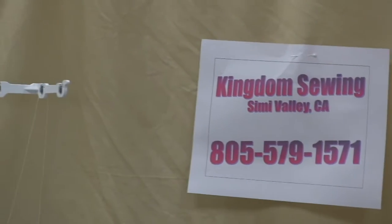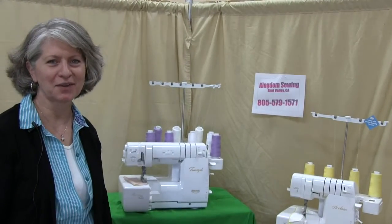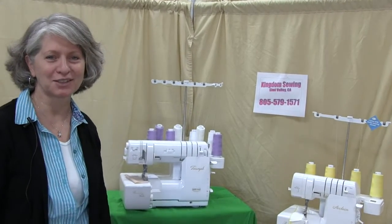Hi, this is Gina at Kingdom Sewing. The holiday season is upon us and we've got some great holiday specials for you on our favorite Baby Lock Sergers.